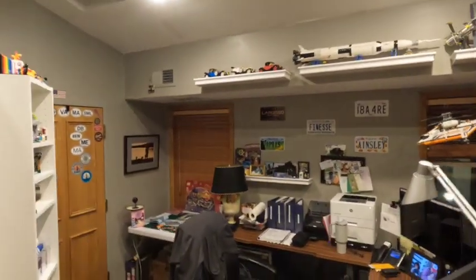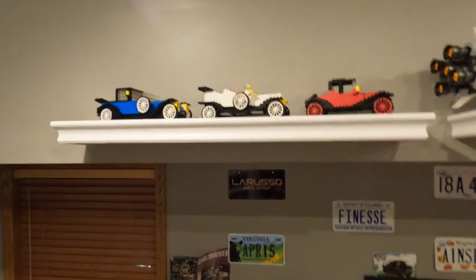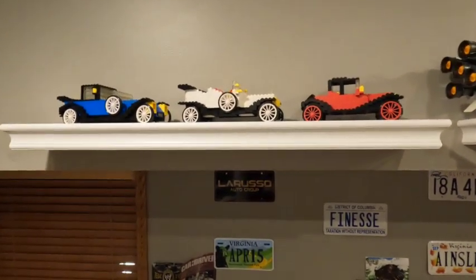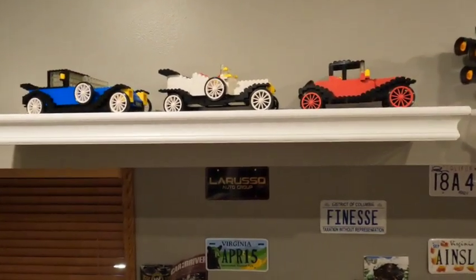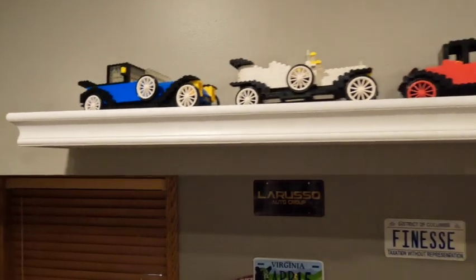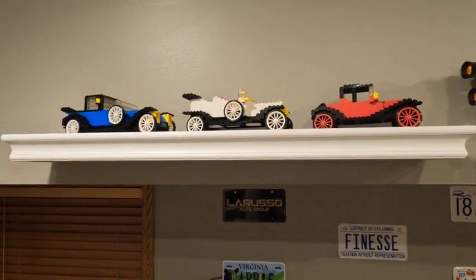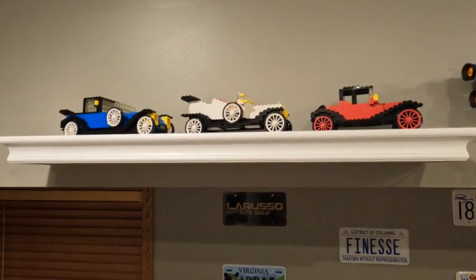I took the vintage cars — the sets were released in the 70s, but they are cars from the 20s and the teens. You've got a Cadillac, a Rolls, and a Renault. I put them up here — these are great sets. If you haven't, just go back and watch the video from a couple of videos ago. I love these sets, can't even begin to tell you.